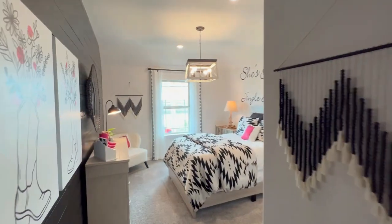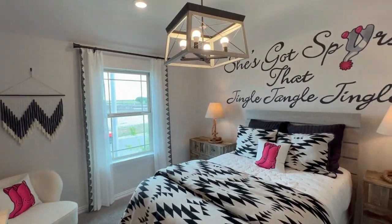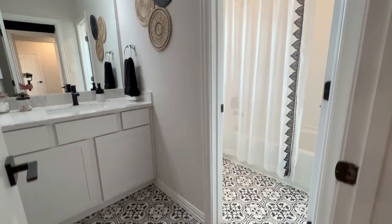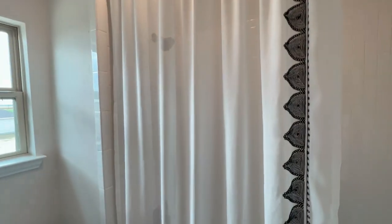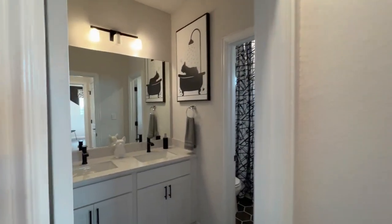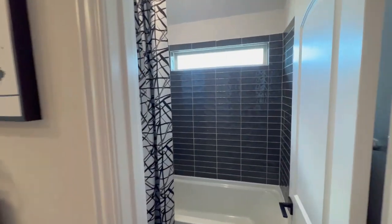Here we go, another bedroom — this one actually has an ensuite, which is really cool. Love the natural light and window coming in here, and the lighting features. Let's check out this bathroom — pretty cool stuff. You've got a nice walk-in shower here, beautiful. And your secondary bath as well — two sinks, beautiful stuff.